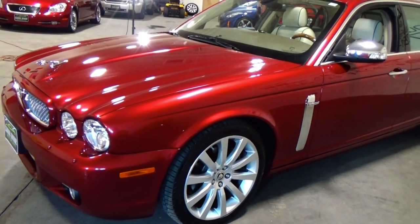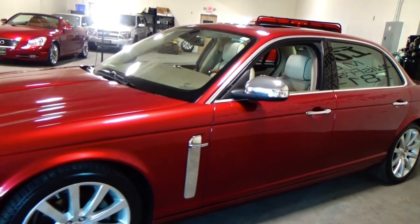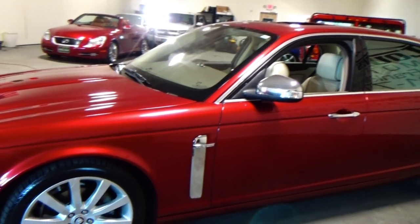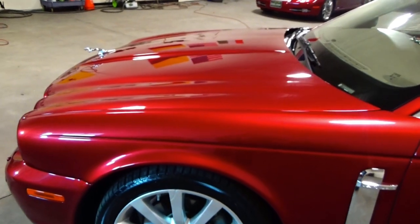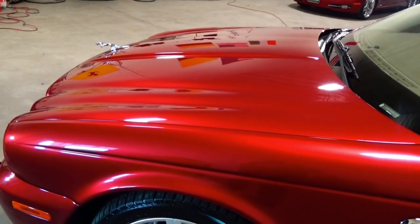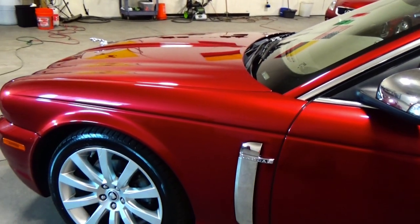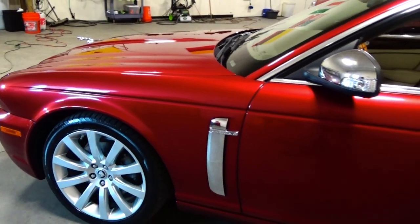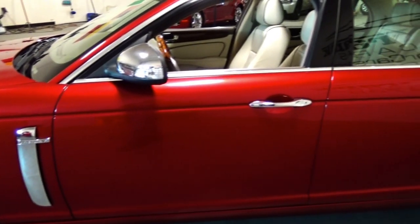This car was in fantastic shape, but we really wanted to take it a step further and bring it to showroom condition. When you look at the car and you kind of gaze into the paint, it almost looks liquid. And that's really the look that we were going for. The condition is amazing. There's no disappointments on this car whatsoever.